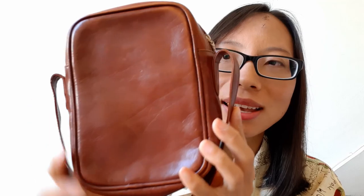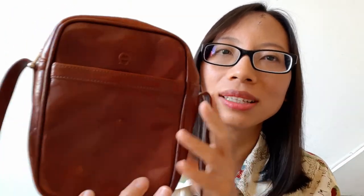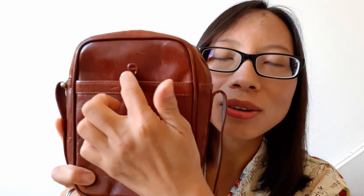I really love the color of this bag, which is burgundy, and its hardware is golden. Look at this here and here — the golden color matches burgundy very well, it makes this bag much more beautiful.